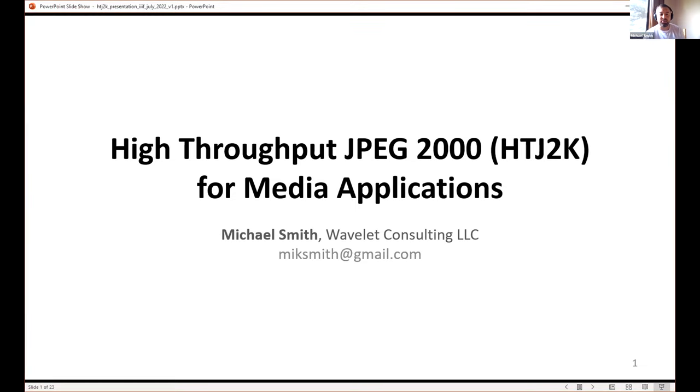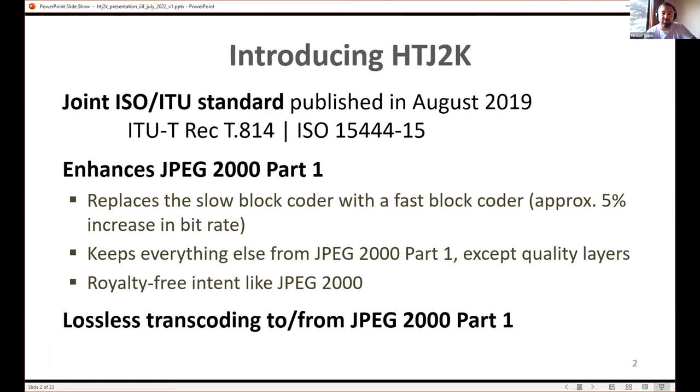I'm a consultant working for Kakadu and other companies in image processing, compression, and color science. I was the co-editor of a new standard published through the JPEG committee jointly with ISO and ITU standard organizations. It was published almost three years ago. The standard numbers are T1814, and the general JPEG 2000 compression suite is part of the ISO 15444 series. This is part 15, and T800 is JPEG 2000 part one, while T1814 is JPEG 2015.